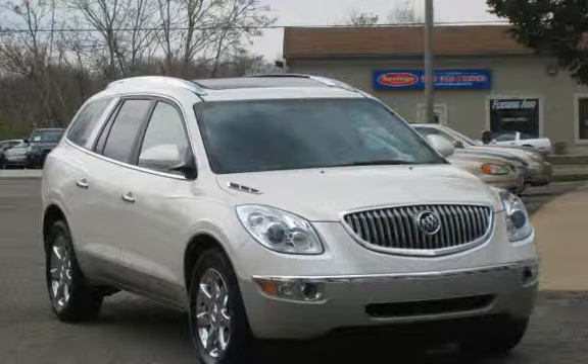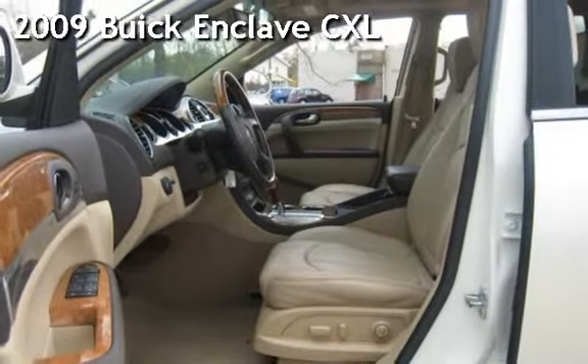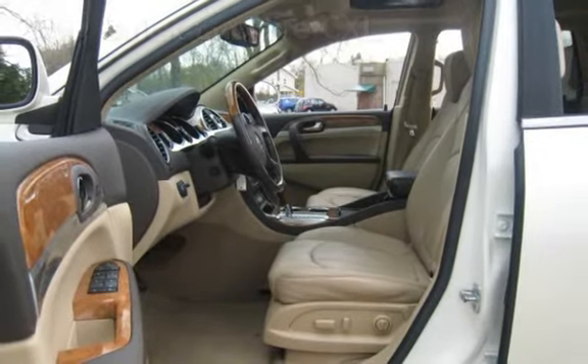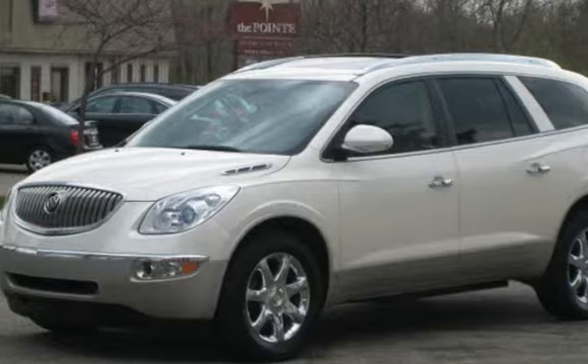Contact John or Jill for more information. Burton Auto Sales, 812-838-2248. Buick Enclave CXL — this four-door SUV has a six-cylinder, 3.6-liter V6 engine, with front-wheel drive and an automatic transmission.